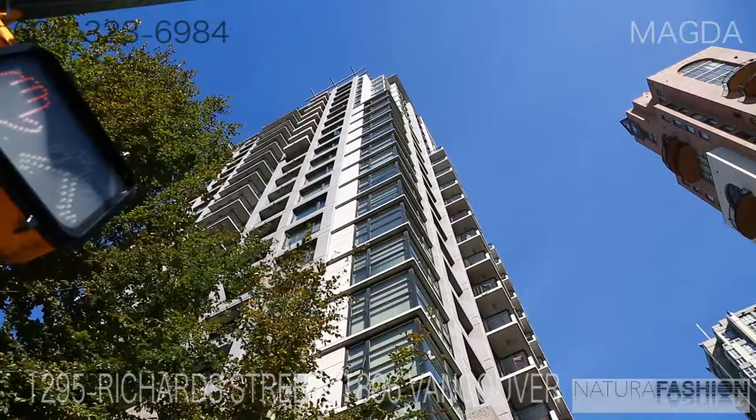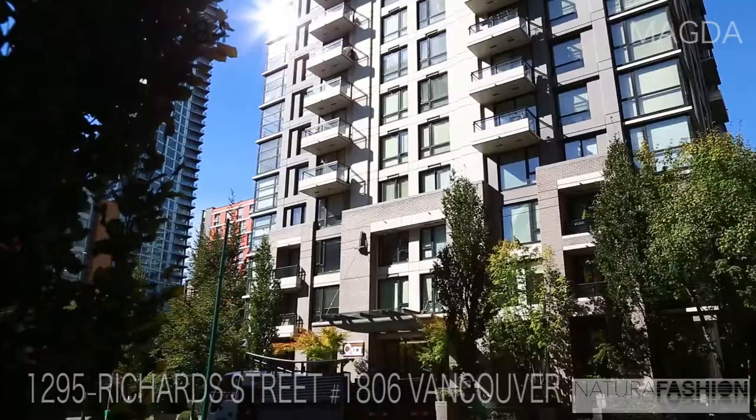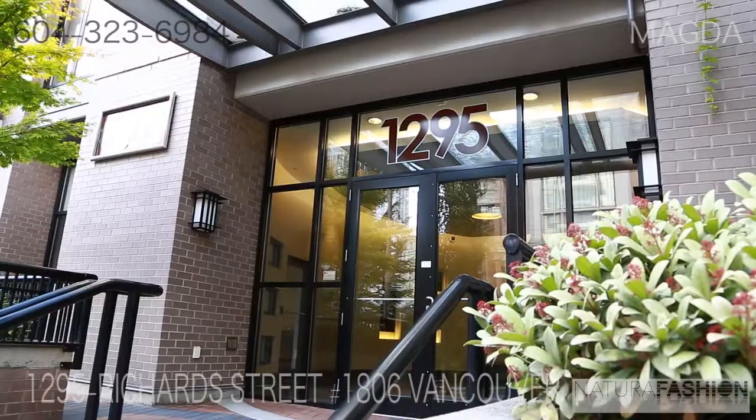Hi, this is Meg Beck with Century 21 In-Town Realty. I would like to introduce you to my new listing at the Oscar Building by Bosa, located at 1295 Richards Street in Yaletown.